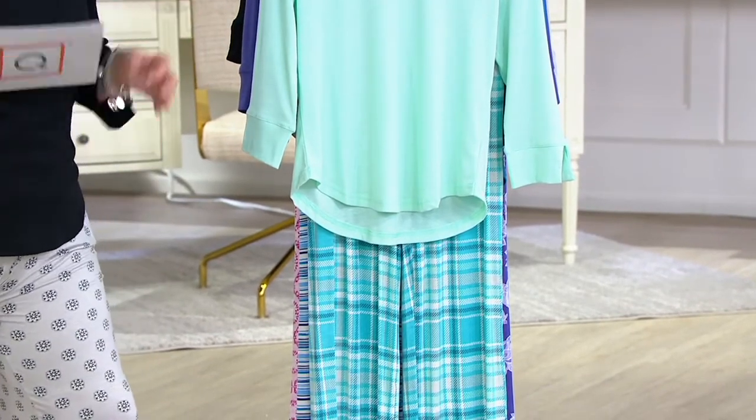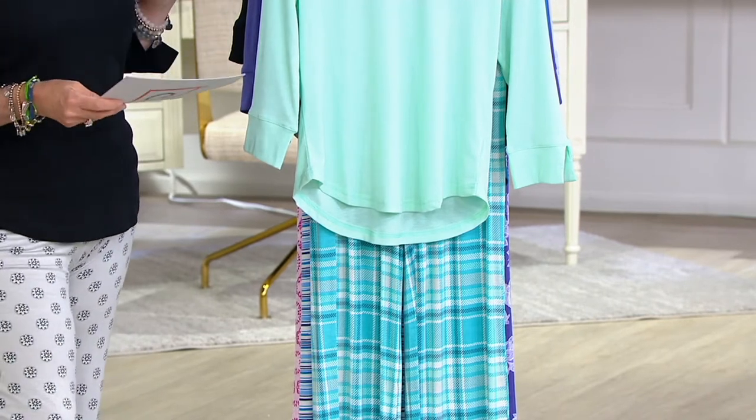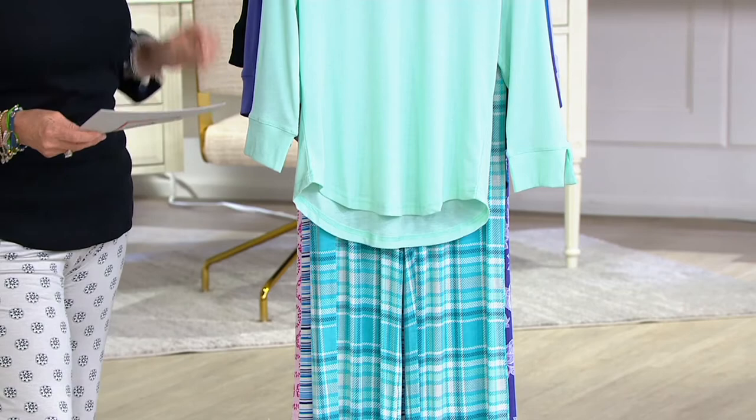We did not have the petite sample for me — I would buy this in petite — but just so you know, we have regular and petite. Let me take you through the gorgeous colors because they are absolutely beautiful.